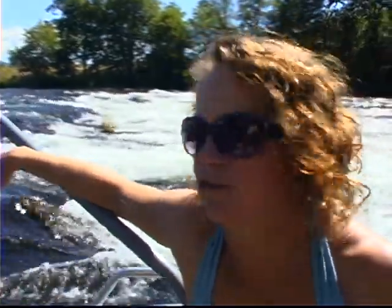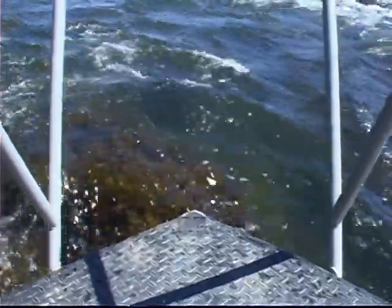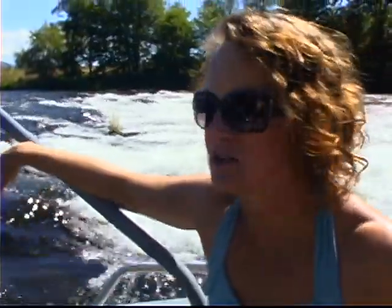This is the end of the road for us — this is Rattlesnake Rapids. Because if you're not careful these rocks will bite you and turn your boat, that's why you want to be with a professional who knows what they're doing.